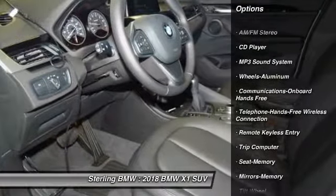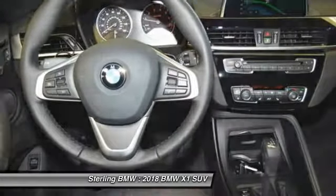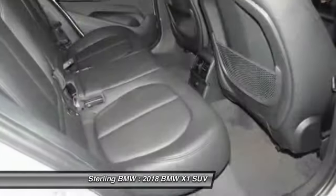anti-lock braking system, Bluetooth wireless data link for hands-free phone, air conditioning, power steering, cruise control, aluminum wheels, floor mats, and hands-free communication. Come see the car for yourself.